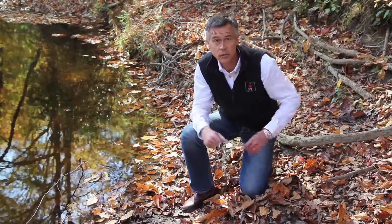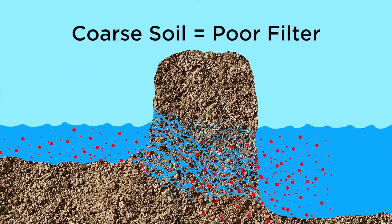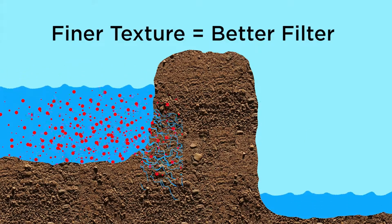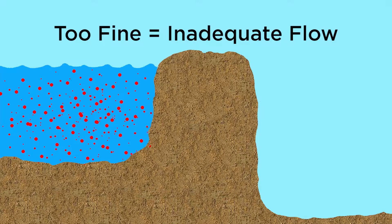Soils are a great filter, but some soils are better than others. The size of the pores of the soil determines how effective it is at filtering water. A finer textured soil with many small pores is a better filter. On the other hand, soil that is too fine with too many small pores can block water. The ideal soil has a distribution of pores of different sizes so that it can both filter water and allow it to pass through.